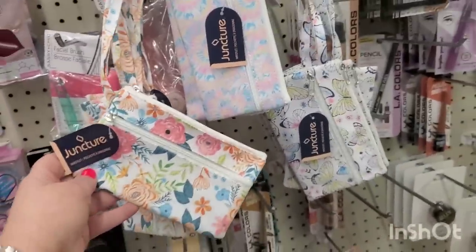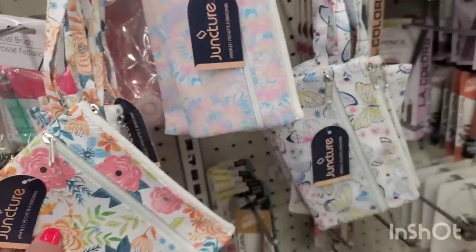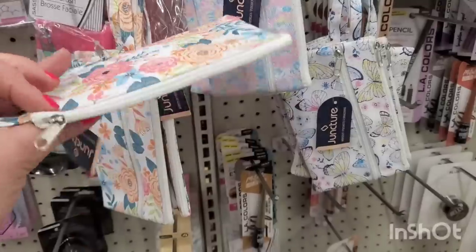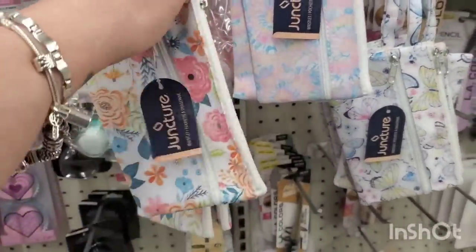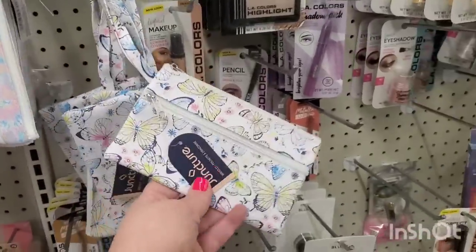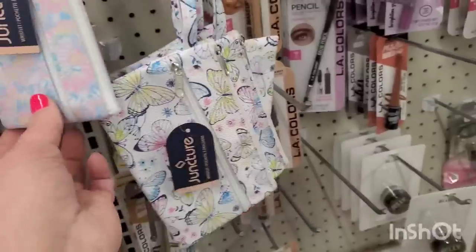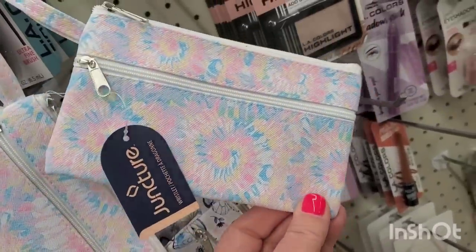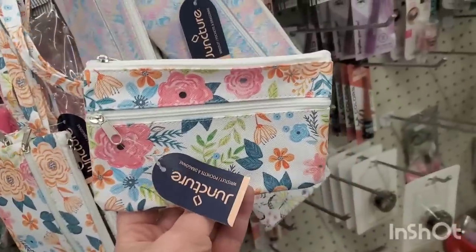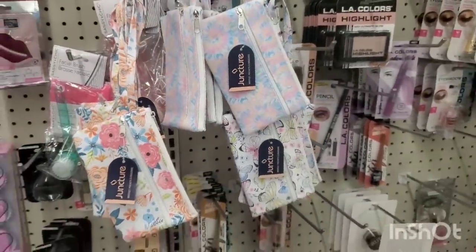These are new wristlets by Juncture — I love these and pretty much everybody does. Three patterns perfect for spring: a beautiful butterfly print, a super cute pastel spring tie-dye print, and a total Pioneer Woman-looking floral print. Any one of those would be perfect for spring gift giving — put a gift card and some lip balms inside.